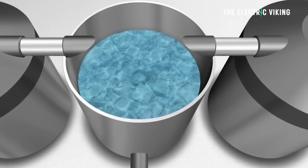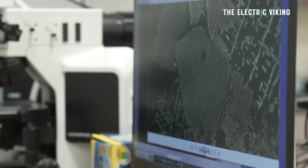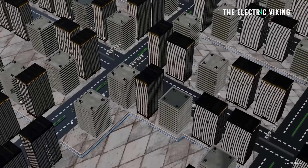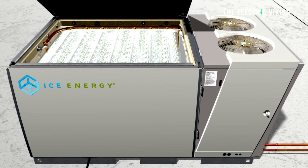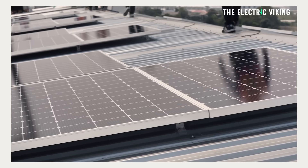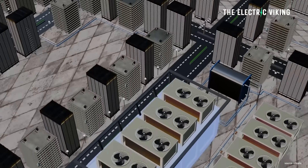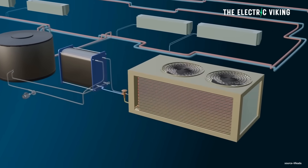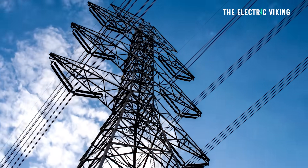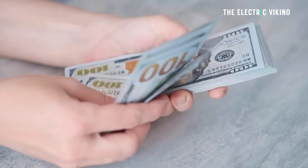So how do ice batteries actually work? An ice battery operates on a very simple concept. Water, or potentially other materials, are frozen at night when electricity demand is low and power is cheaper, or frozen during the day using excess solar energy. Then, during the day, the stored cold energy is released to cool buildings. This reduces strain on the grid during peak hours and lowers costs for consumers.